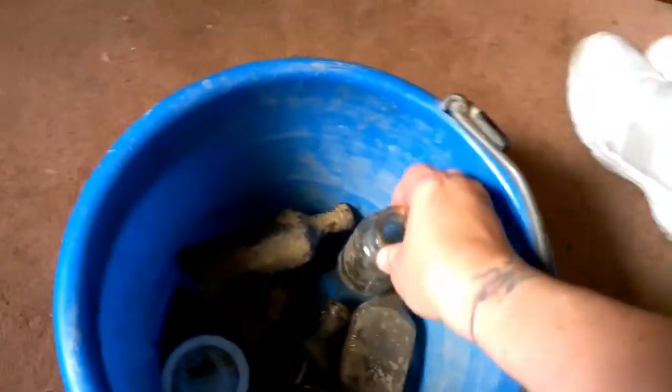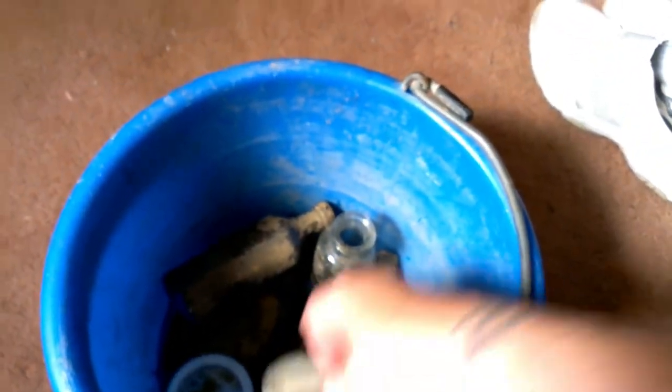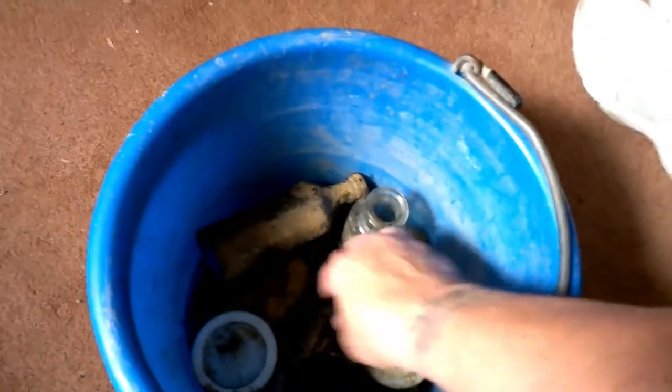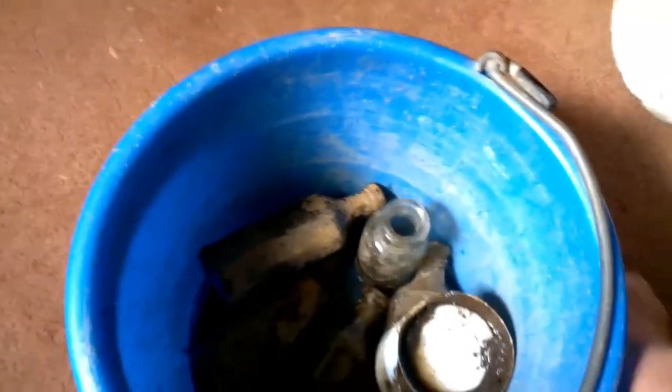I got some more of these bottles which they need to be cleaned up. And I found this — that would have been a huge old salt or pepper shaker. That thing's as big as the palm of my hand. Some more jar inserts. I'm finding quite a few of those out there. This one has the lid on it, and just some more basic jars there.